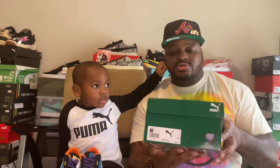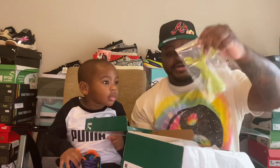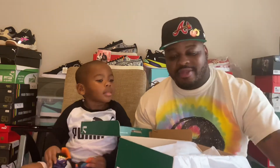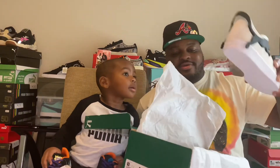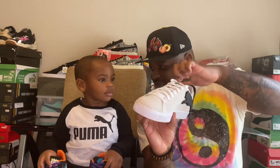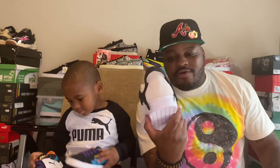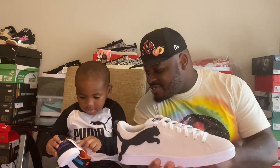Let's take a look — nice paper, got the velcro, we'll get into more detail about that in a bit. Here's the sneaker right here. You can see the big Puma cat right here on the shoe.